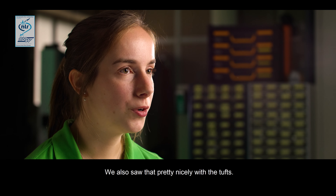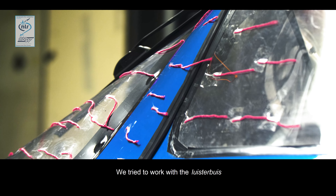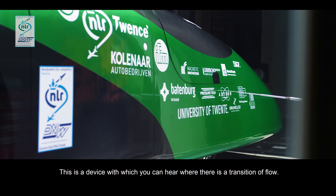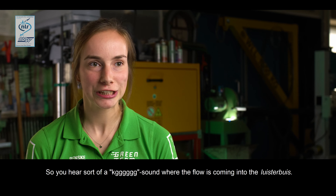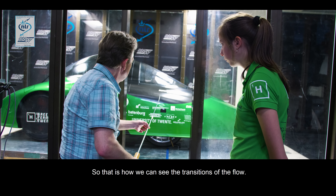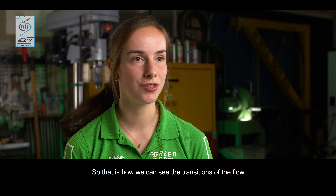We also saw that pretty nicely with the tufts. We also tried to work with the luisterbuis — this is a device where you can hear where there is a transition of flow. You hear where the flow is entering the luisterbuis, and that's how we can mostly identify those transitions in the flow.